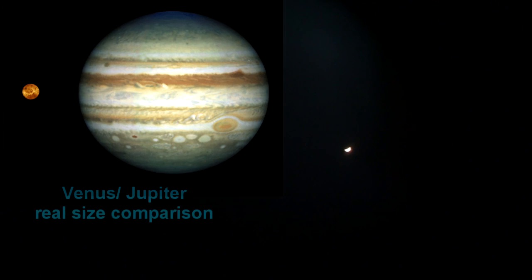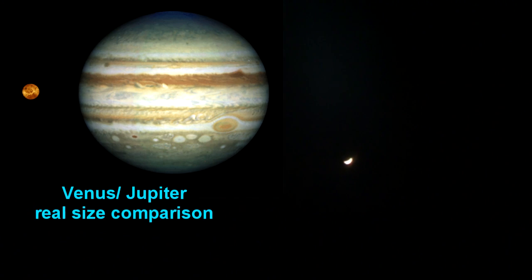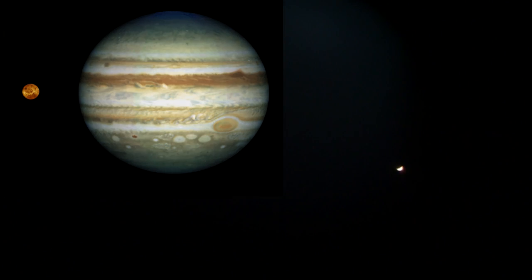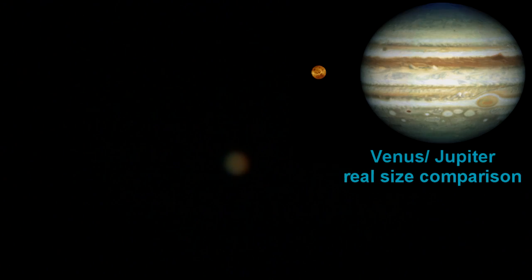Just to be clear what you're looking at: Venus is dead close to us, about the same size as the Earth, but it's close which is why it seems so bright. And then you've got Jupiter, who is a long way away — five times further from the Earth than the Sun.